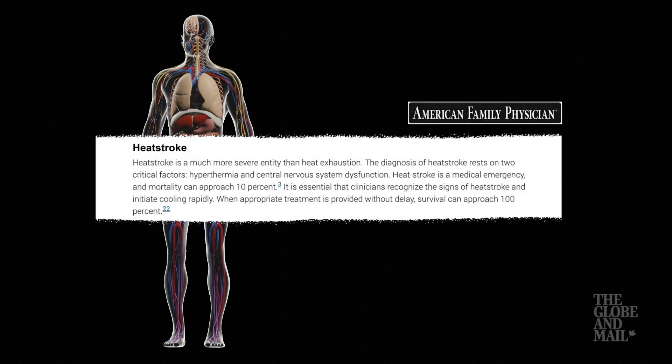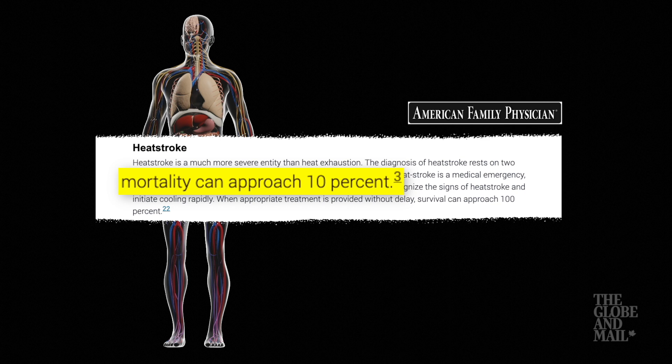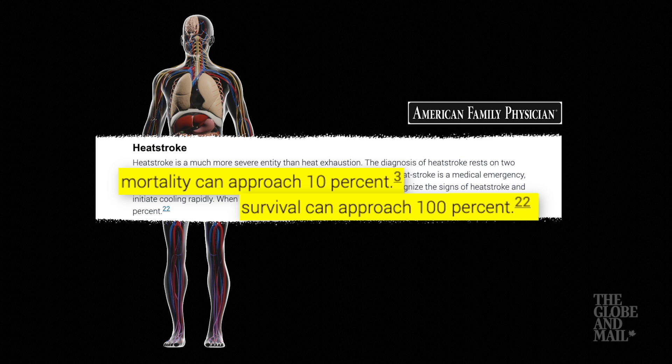Heat stroke is an emergency, and the mortality rate can approach 10%. But when appropriate treatment is provided without delay, survival can approach 100%.